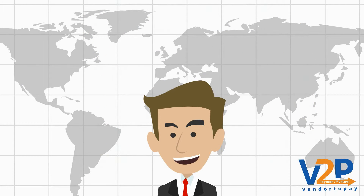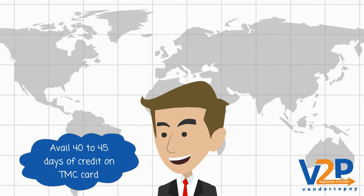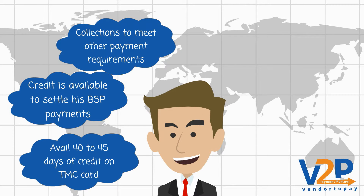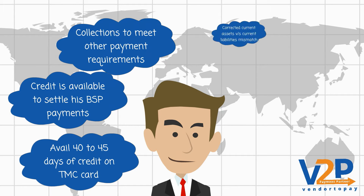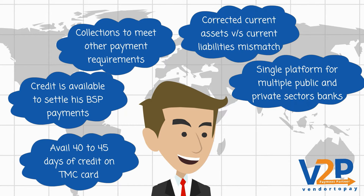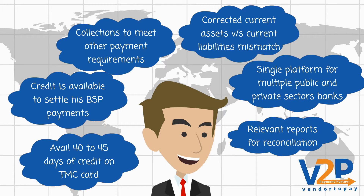V2P TMC solution gave John an opportunity to avail 40-45 days of credit. He uses V2P TMC solutions to settle his BSP payments and his collections to meet other payment requirements. Thus, V2P TMC solution not only corrected the current assets vs. current liabilities mismatch, but also provides a single platform for multiple public and private sector banks and various cards, along with relevant reports for reconciliation.